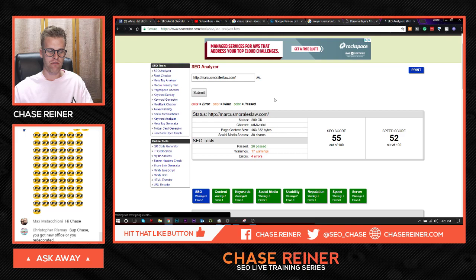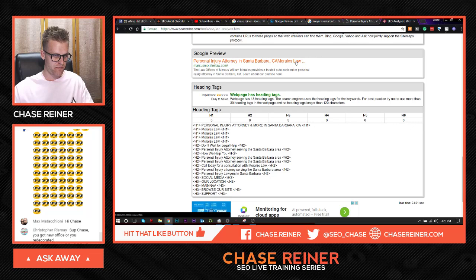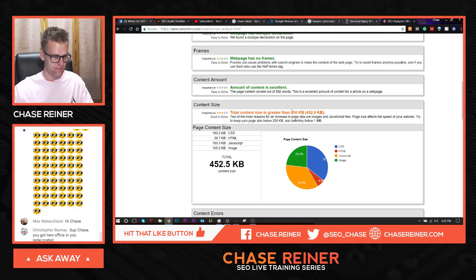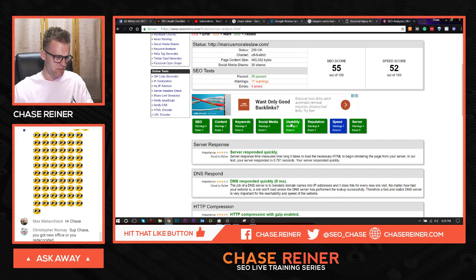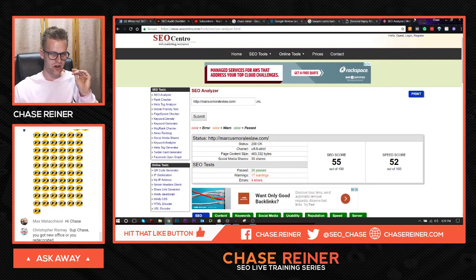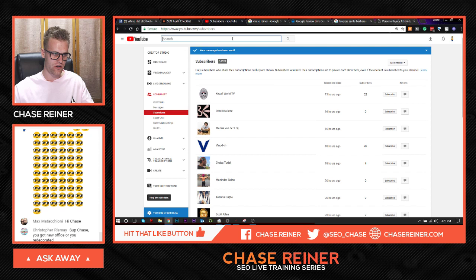If it's scoring really terribly, you can download a report using the print button and call them to tell them all the things going wrong with their website — like their title tags are too long, being truncated on the search results, or the page size is too long. This is a really minimal check for complete beginners. Once you start getting more advanced, I'd check out a free tool called Screaming Frog, which will let you do an entire site analysis up to 500 pages for free. If you want a Screaming Frog tutorial, just go to YouTube, type in "Screaming Frog Chase Reiner."